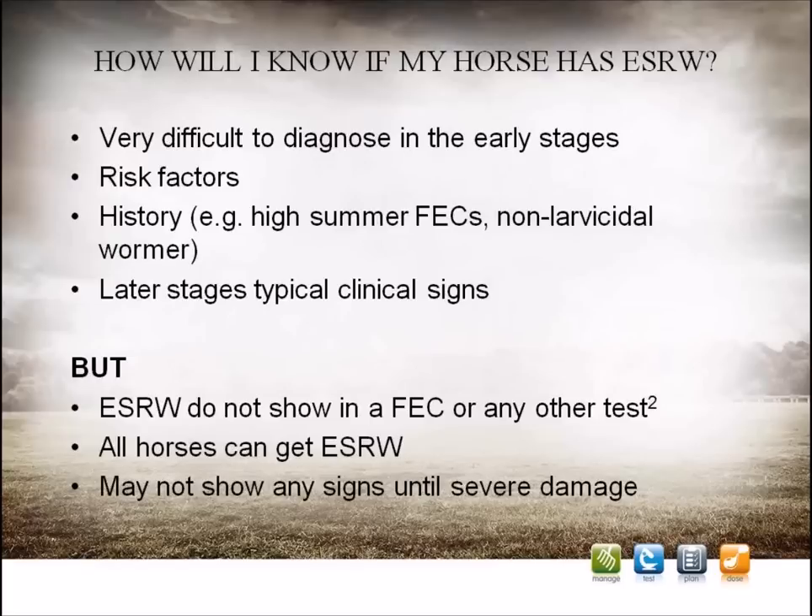The signs of larval cyathostominosis include severe watery diarrhoea that usually develops rapidly over a few days. There is often colic, and the horse is dull, depressed, and very reluctant to move. In the early stages they may continue to eat, but this is replaced later on with a lack of appetite. Typically there is rapid and severe weight loss over only a few weeks, and unfortunately it can be fatal in up to 50% of cases.